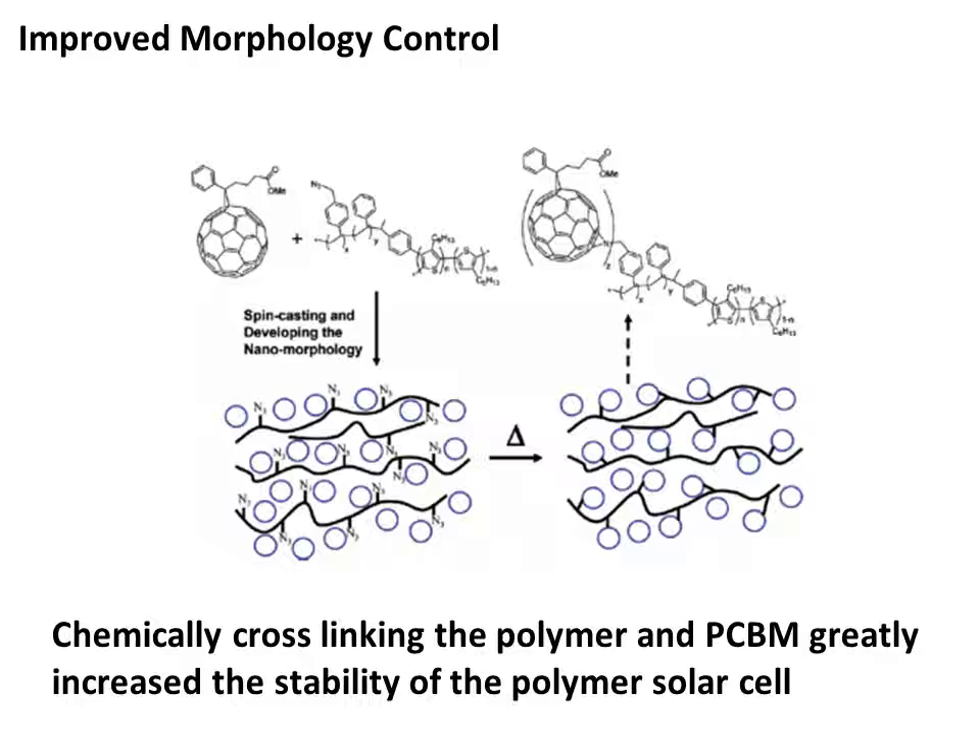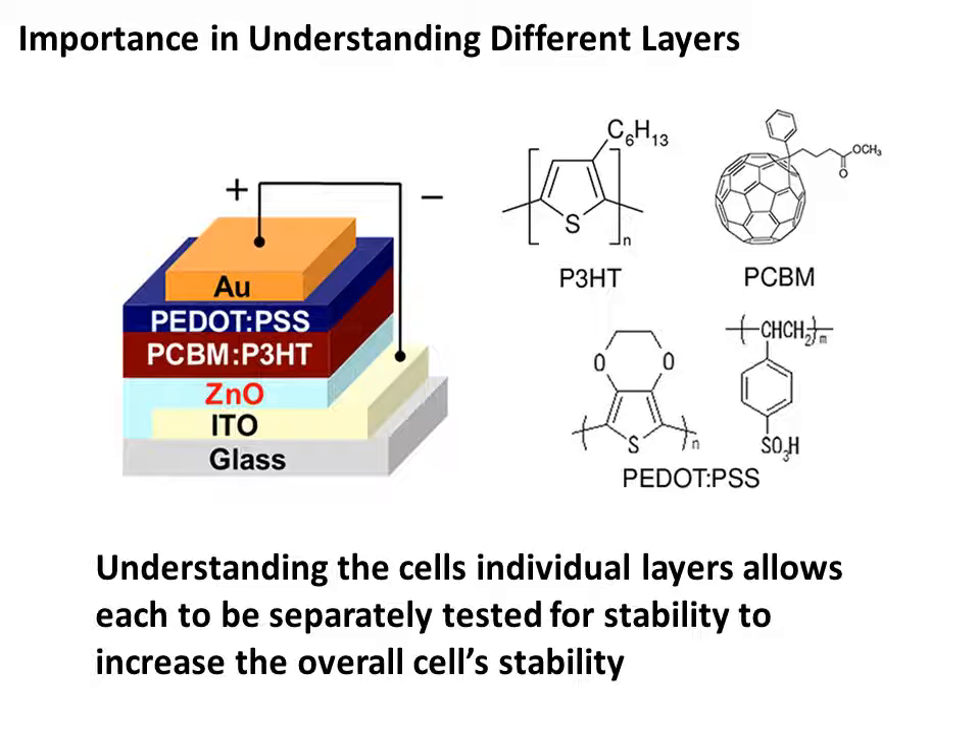Stability of organic solar cells has also been increased through morphology control. Polymers were created with the intent to reduce oxidation from water and oxygen. After the polymer was created, intermediate nitrene groups were present. When the polymer was heated to 140 degrees Celsius, it was chemically linked with PCBM, substantially increasing its stability. It is also important to understand the stabilities of individual layers of the cell. If one layer is much less stable than the others, the overall system will become inefficient quickly. By isolating different layers, they can be tested solely for stability, eliminating variability from other layers.